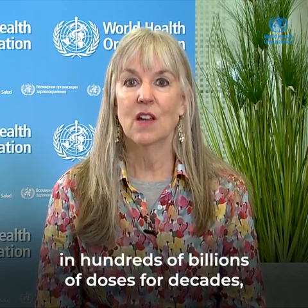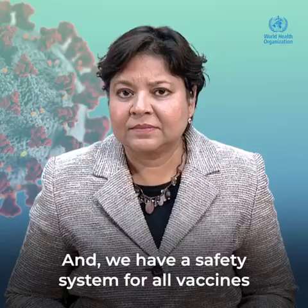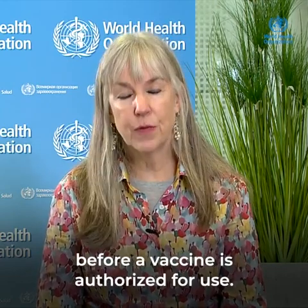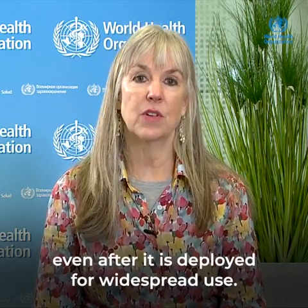The vaccines that we have have been used in hundreds of billions of doses for decades — and in fact for centuries for some vaccines — and have been studied and evaluated for safety and for the impact that they have. We have a safety system for all vaccines that is constantly looking at the information about vaccine performance and picking up any safety issues that might arise. We have a very strong system in place to assure safety before a vaccine is authorized for use, and will continue to monitor safety even after it is deployed for widespread use.